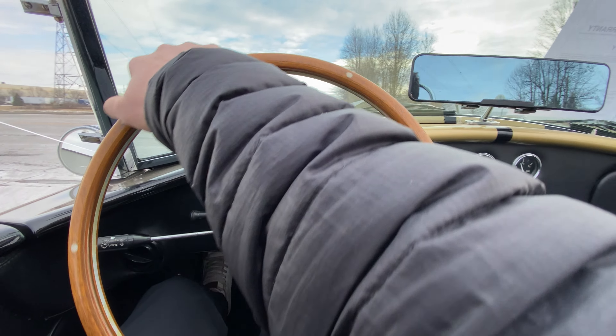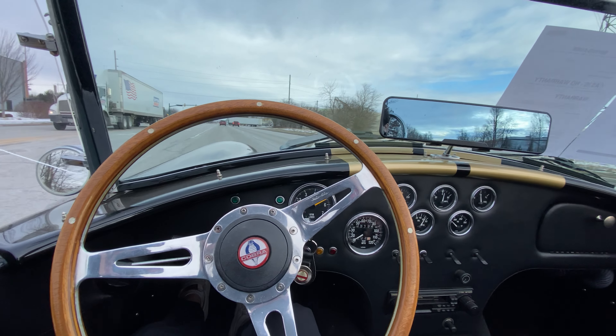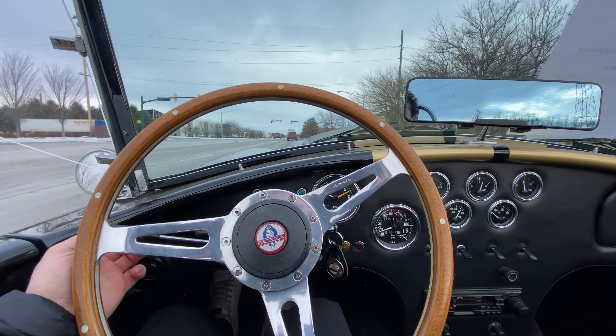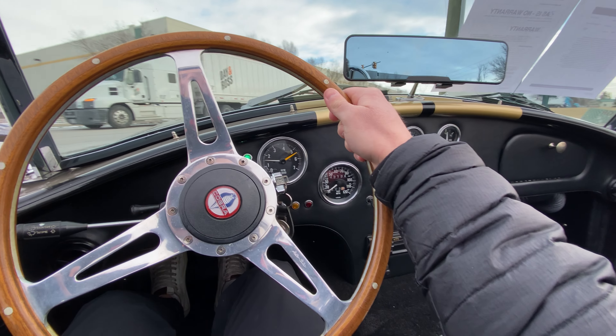Hey everybody, this is Jack here with the GR Auto Gallery and today I'm taking this beautiful 1965 Shelby Cobra replica out for a little test drive. We'll just run it through the gears here so we can see how everything rides. So far, steering feels really tight and suspension feels very nice as well.